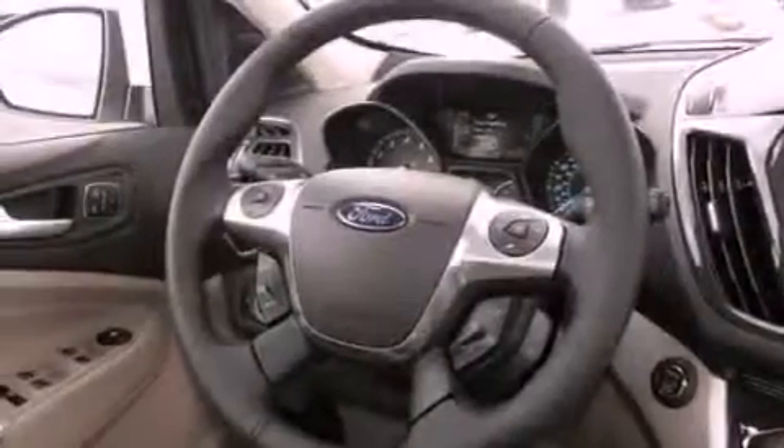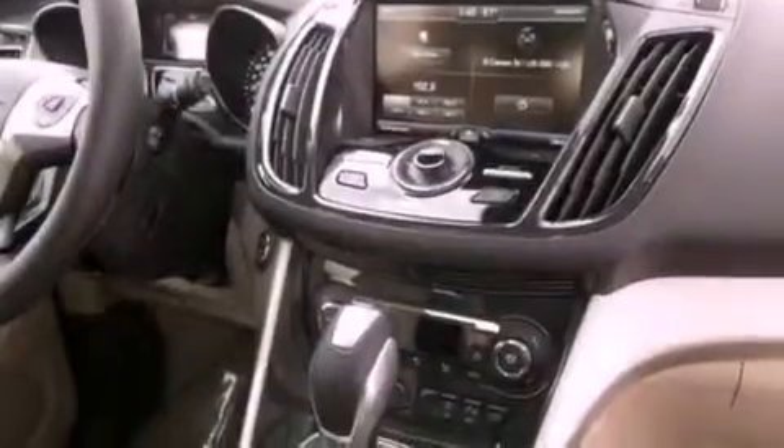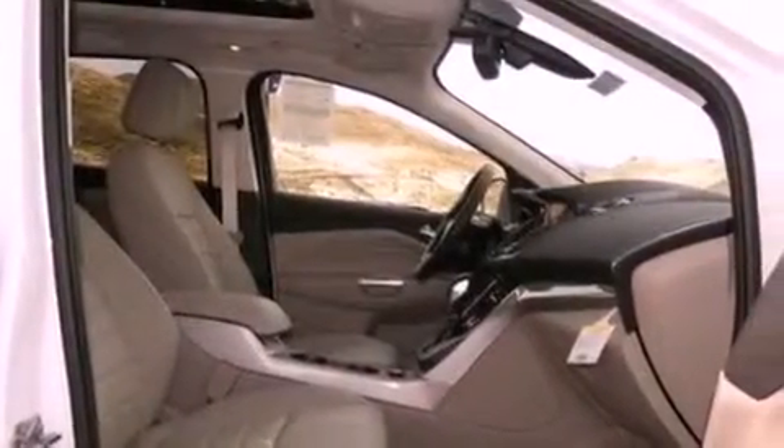The following features are also included: memory settings for the driver's seat positions so you can recall your favorite position with the push of one button, air conditioning with automatic climate control, cruise control, leather seats, a rear spoiler, and a security system.